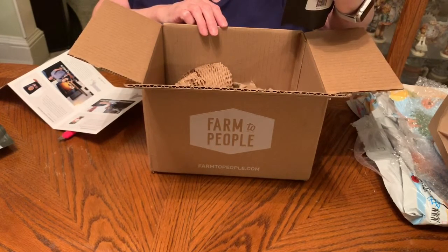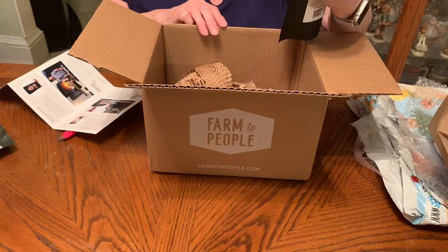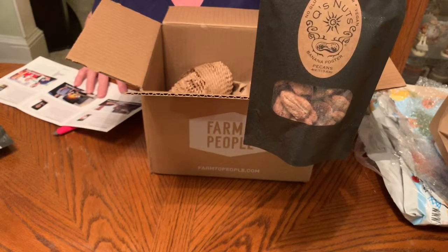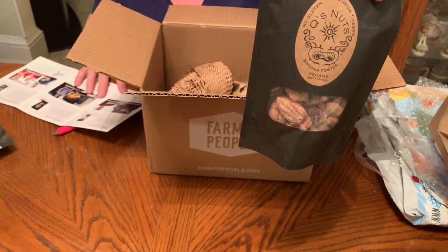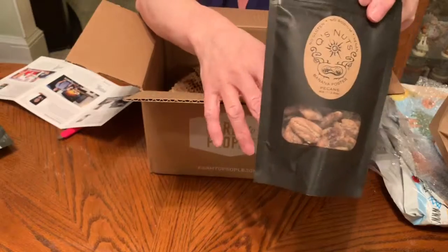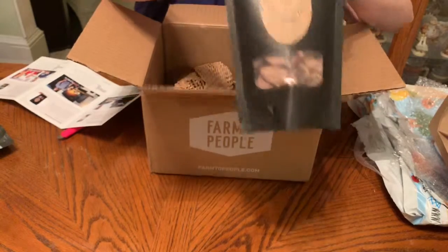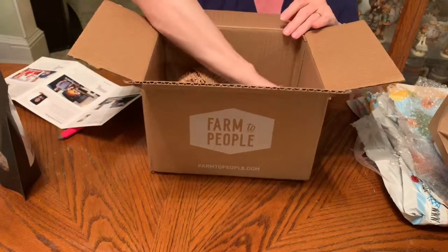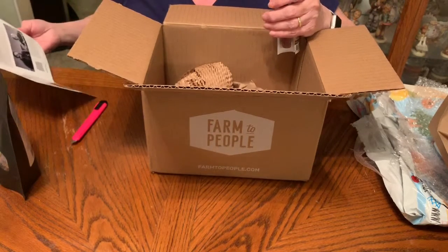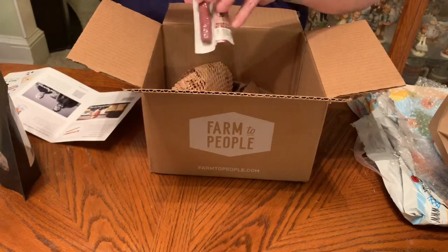Next we have Q Nuts Bananas Foster Pecans — no gluten, no sodium, and vegan. Inspired by the classic New Orleans dessert, these pecans are smothered in rum, vanilla, cane sugar, and real banana. That sounds really yummy! It's a four-ounce size — one nice thing about these products is they're all a really nice size.